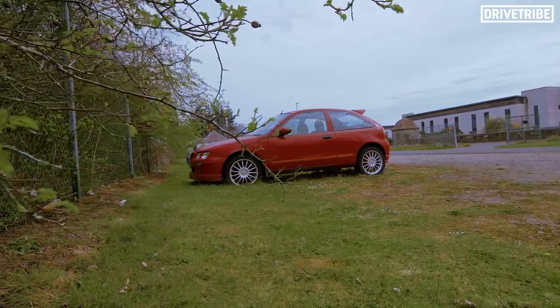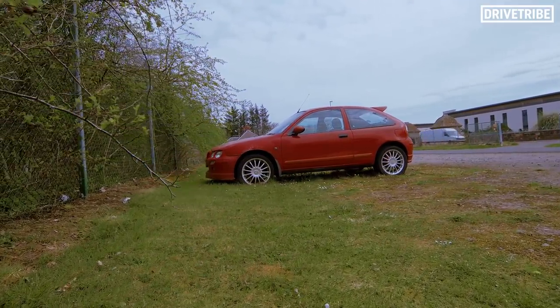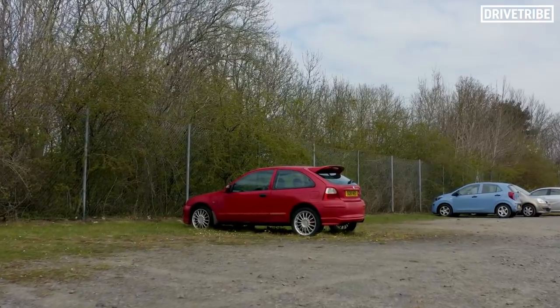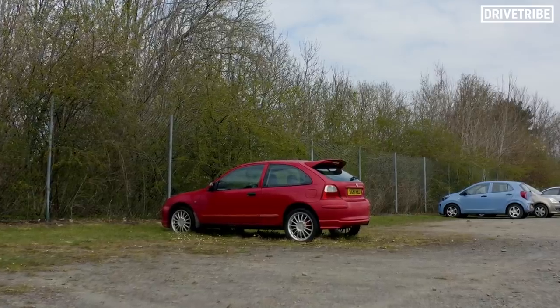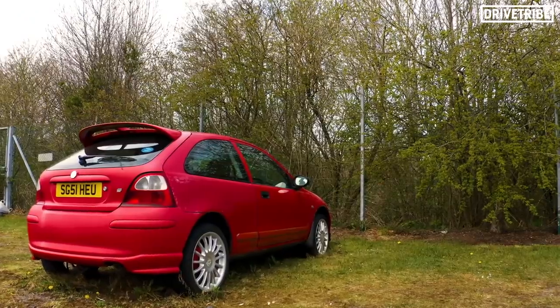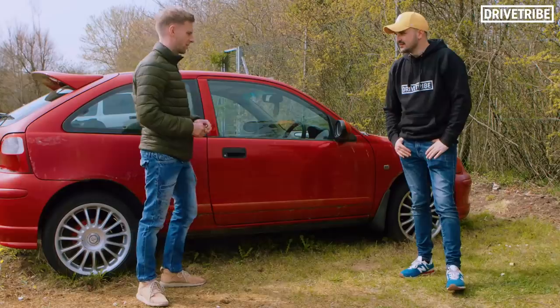So how did my little Rover end up abandoned here? It seems to have been sold twice since I let it go and ended up in the hands of a soldier who was periodically touring in Afghanistan, hence the car's current resting place outside of this barracks. Thankfully, he was okay with being on camera to explain everything. So welcome to the channel, Lance Corporal Chris Ferguson.